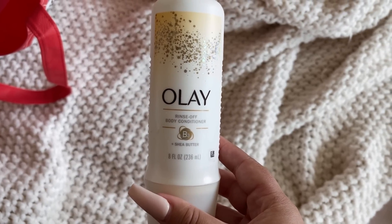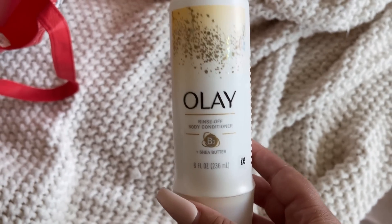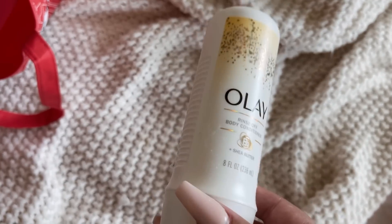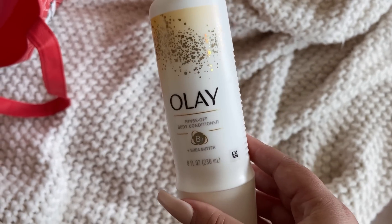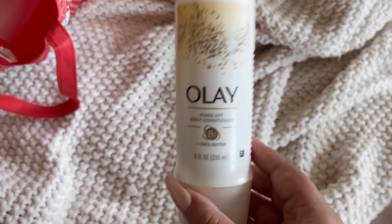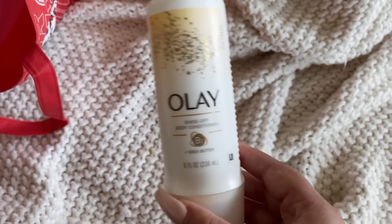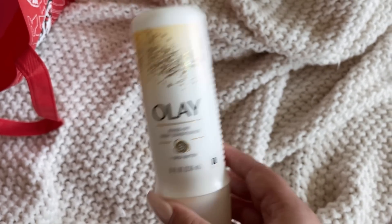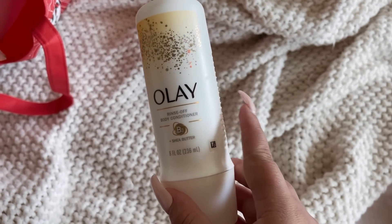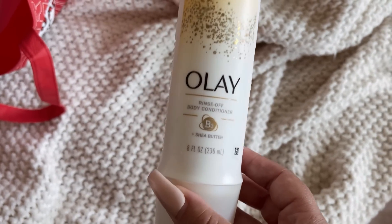Here we have the Olay Rinse Off Body Conditioner with Shea Butter. Hands down, I would totally buy this again. The scent is a very clean scent, so I didn't use it with many of my products since most of my hygiene products are fruity. But I had a few clean-smelling hygiene squads and this was perfect for that, especially during the colder months when my skin needed extra love. I loved putting this on under lotion, or using it alone before bed so I was still moisturized without overdoing it. I absolutely love this. I wish they would come out with more scents because I would buy every single one.